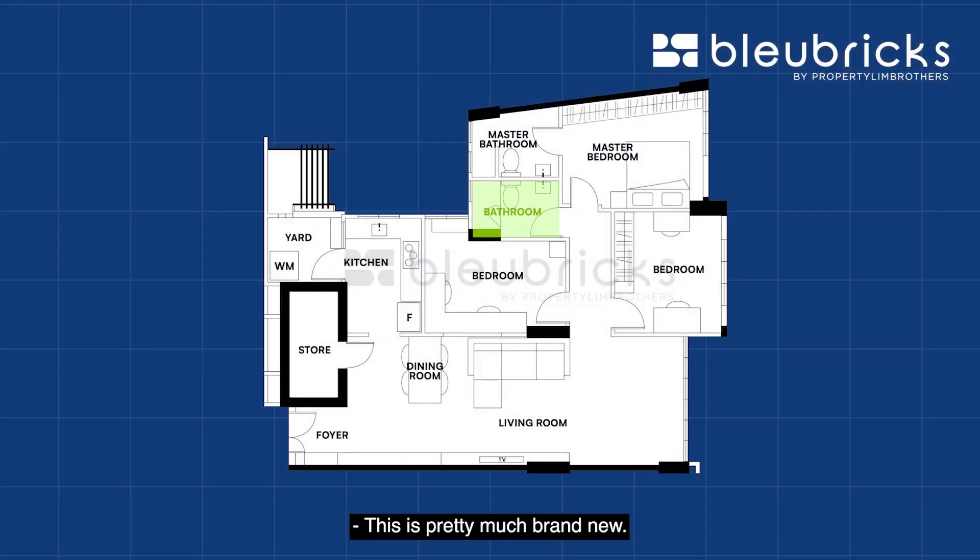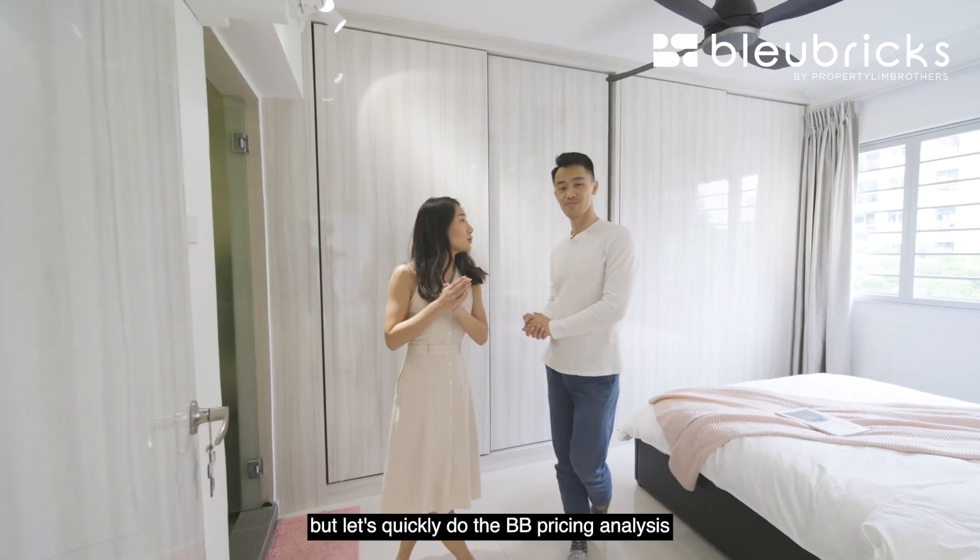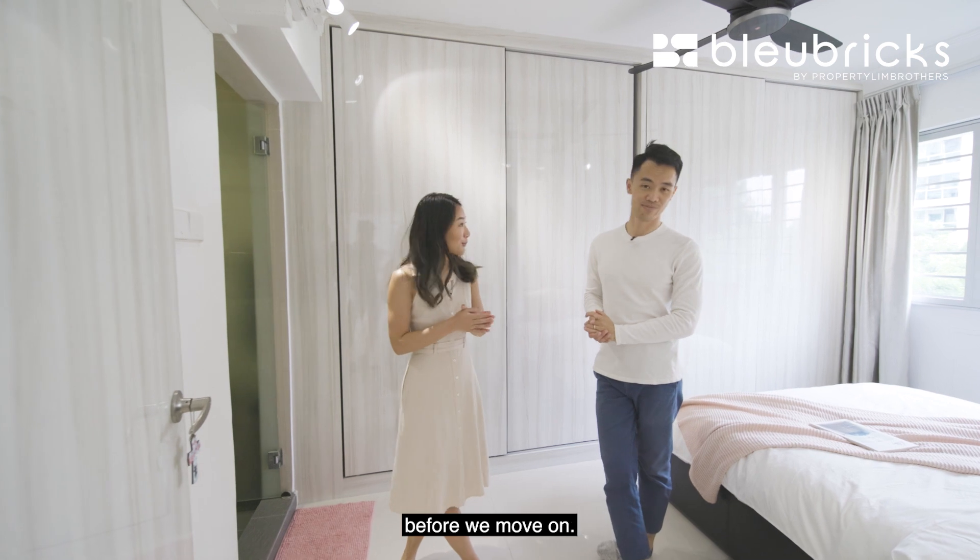Let's go check out the common bathroom, which the owners actually rarely use — so it is practically brand new. If you come for a viewing, this is basically like a storeroom in terms of condition. We'd love to show you more of the home, but let's quickly do the BB pricing analysis before we move on.